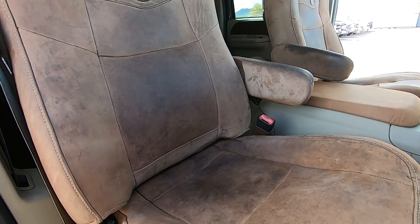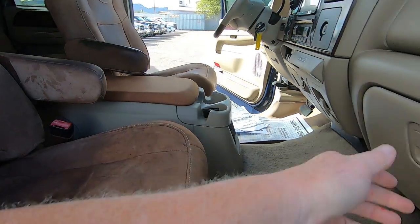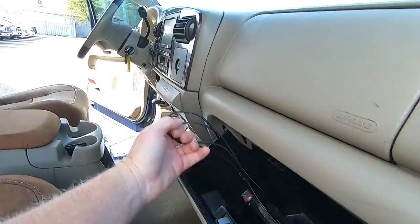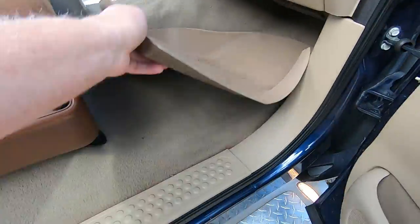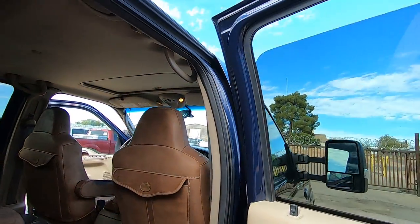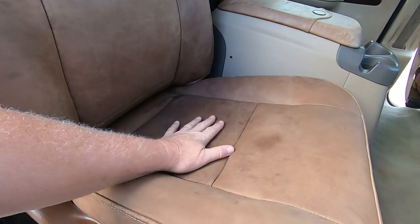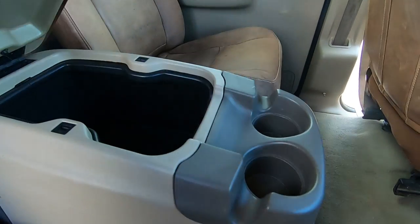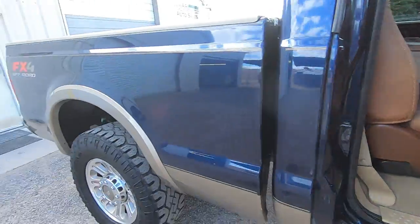We recovered the center console lid — it doesn't have the King Ranch emblem in it; this thing was terrible so we just recovered it. Looks like a plug for the stereo. Wheel lock key there. WeatherTech floor covers. That was funny with that kill switch. The back seats are in fantastic shape — they're actually pretty soft. Captain's chairs back here, by the way — that's a very expensive add-on.